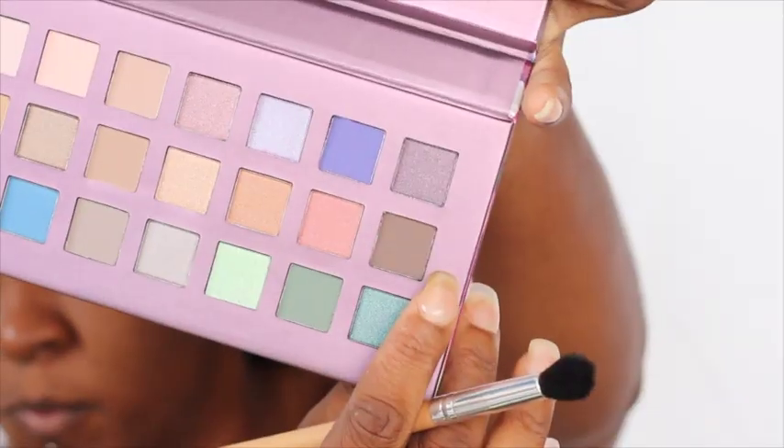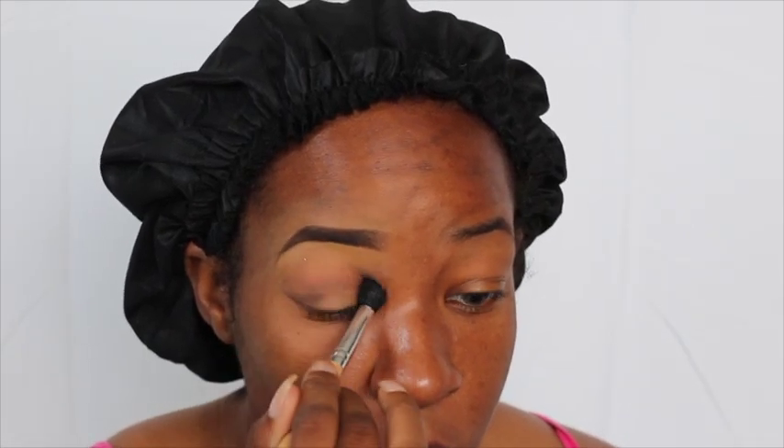Now for my eyeshadow, I'm using this Ulta Beauty palette that I got as a free gift for ordering — I think I ordered like four items off their site.